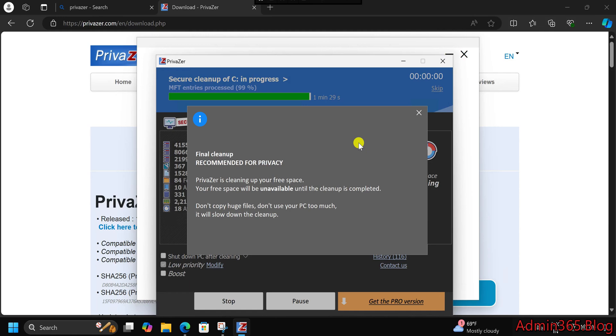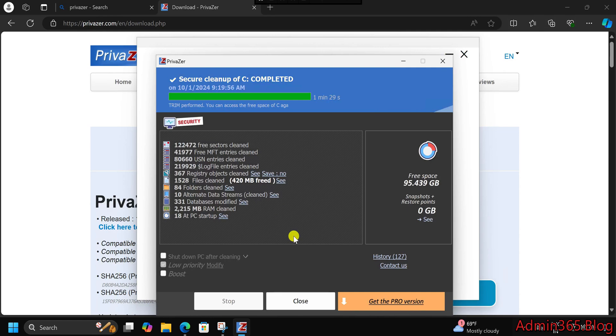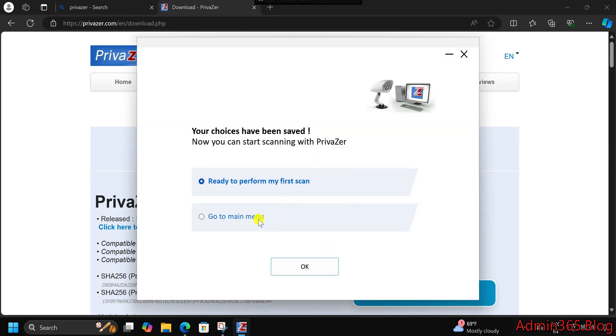Key features of Privazor 4.093. Advanced Cleanup: Privazor scans your computer deeply to find junk files, such as old browser cookies, temporary system files, and unnecessary registry entries. By removing these, it helps your computer stay fast and responsive.